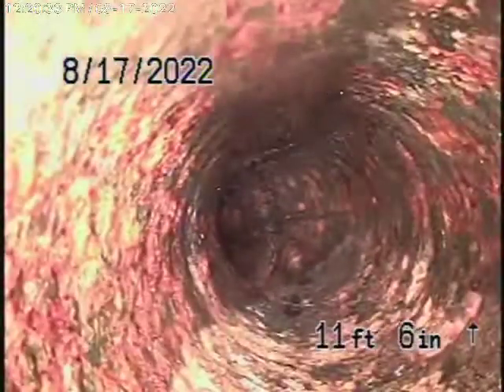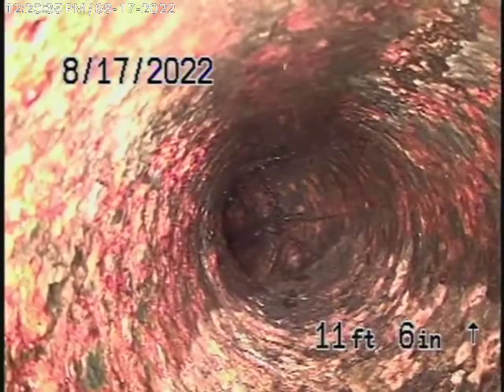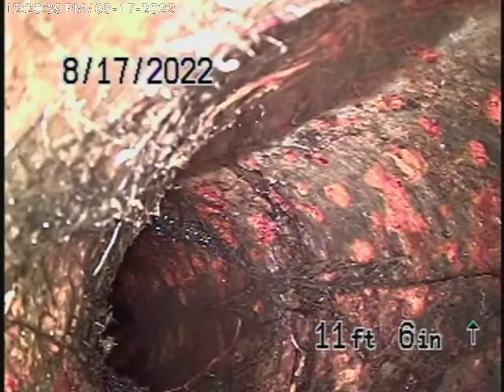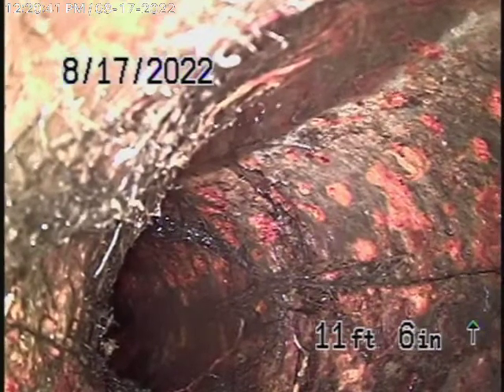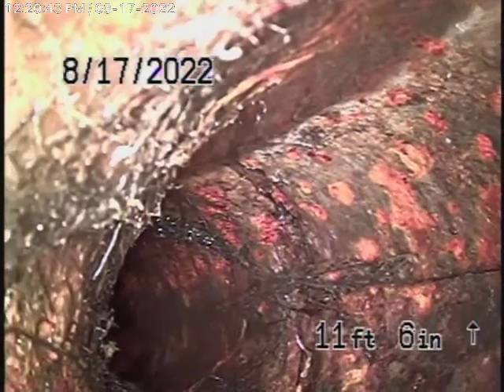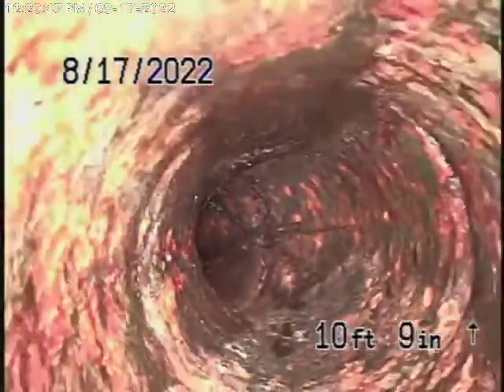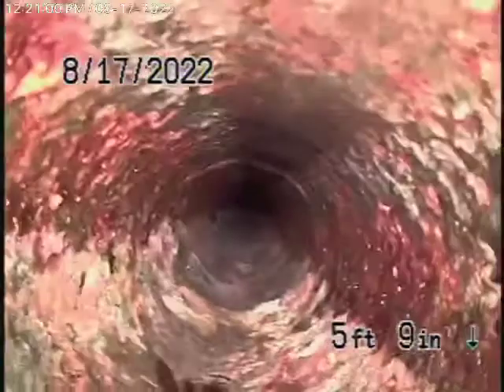Right here — it looks like there are roots getting into the pipe. So obviously the pipe is cracked. You'd probably be better off just replacing the pipe. Now look at the inside of the pipe — we don't see the outside, but if roots are getting into it, then obviously it's being compromised. The rest of the pipe here doesn't look too bad, but it's probably very old.